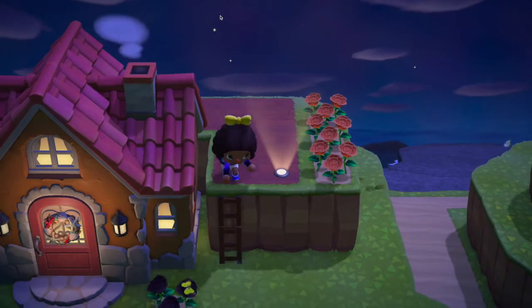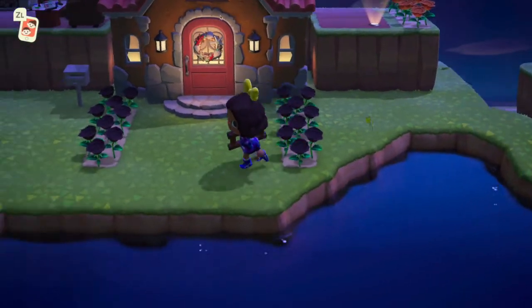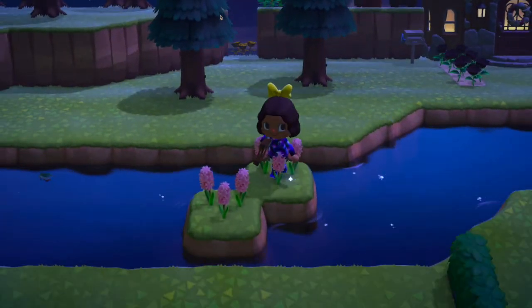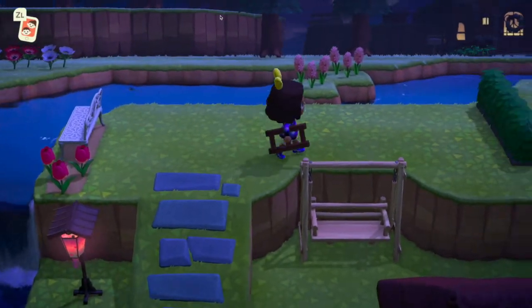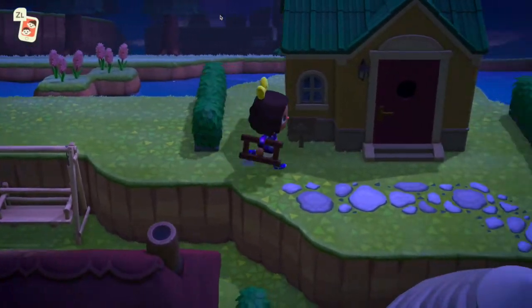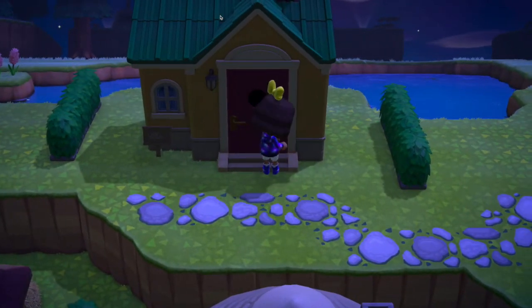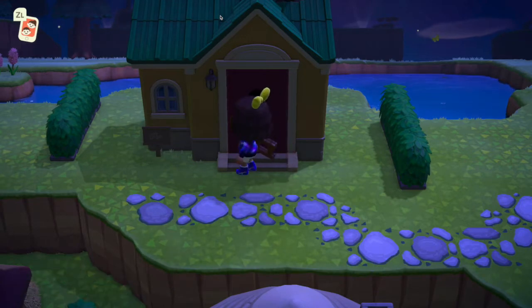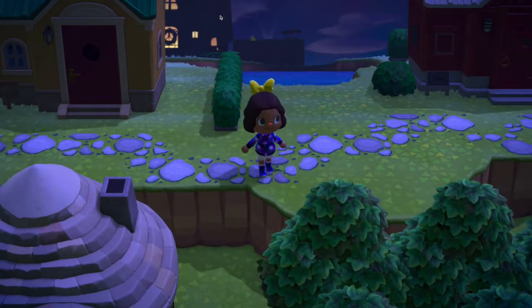Now let's show you the rest of the neighborhood. Let's see how many of our villagers are in. I can't wait to show you my most favorite villager - when we come across her, you'll know. Whose house is this? Ah yes, Stitches. This is Cute K's dreamy, but he's not in right now, so I'm sure we'll find him around somewhere.